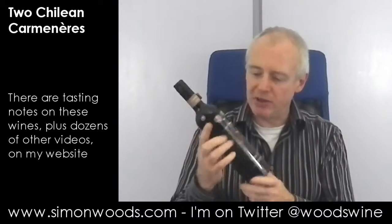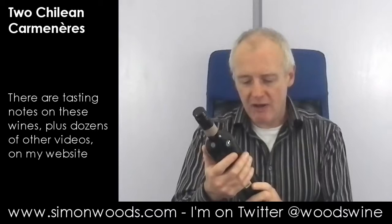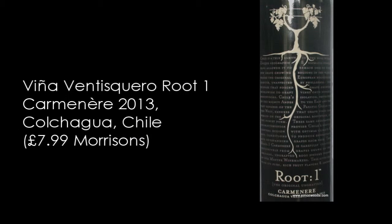Hi there, Simon from SimonWoods.com. I have a couple of Colchagua Carmeneres here. Let's just dig in and see where we get to. I think they're both 2013. First one is Route 1, the original ungrafted Carmenere Colchagua 2013, made by Ventisquero. Let's give it a whirl.